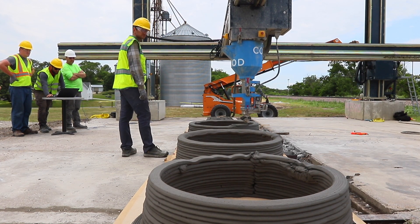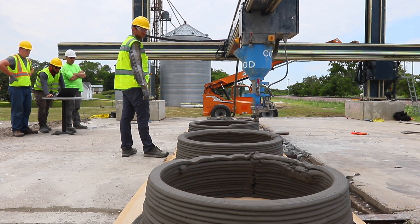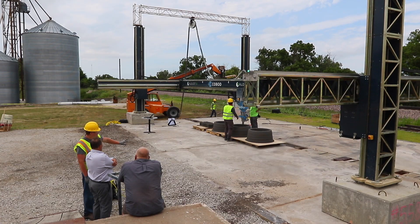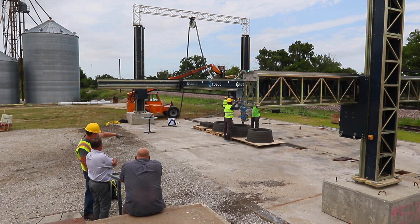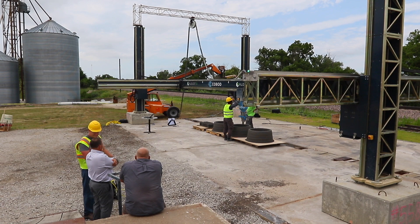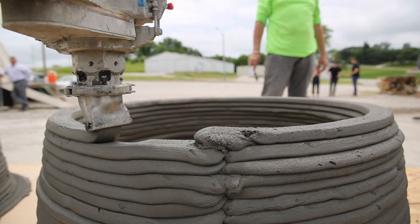The next two to three years are really going to be key to see how this new industry grows. Right now the cost savings is minimal using this technology compared to stick-built, but over the next two years we see advancements coming, and the goal is to get to 30% savings for a 3D concrete printed home versus a stick-built home.